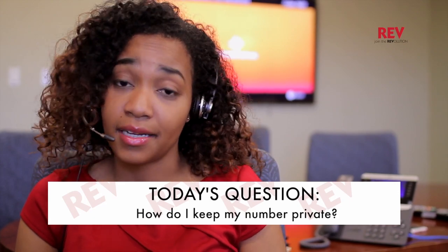Hi, I'm Davrielle and welcome to Rev Tips, where we answer your most important Rev service questions. Today's question is, how do I keep my number private?